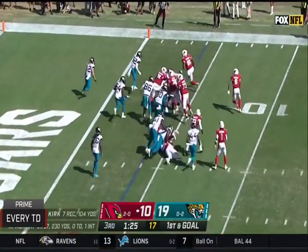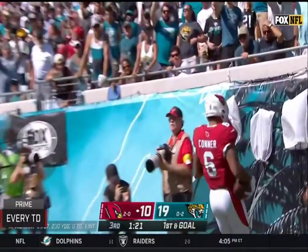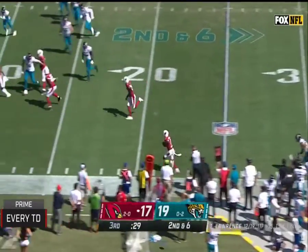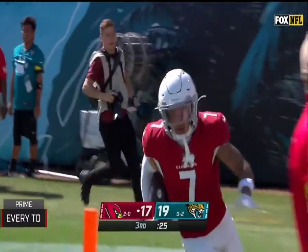First and goal, they pitch it back — touchdown, Arizona. Carlos Hyde pitches it back, they throw it out — oh, it's intercepted. Touchdown, Arizona.